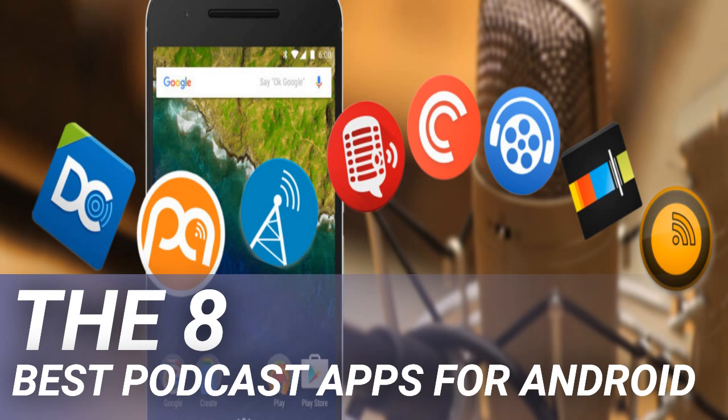The Stitcher app made its name as an on-demand internet radio service, but it's grown to become much more than that. It is now one of the best podcast apps for Android. Once you've added all your favorite podcasts, you can stitch them together into one long radio-esque marathon. The app even lets you intersperse them with actual radio content such as breaking news and your favorite shows.